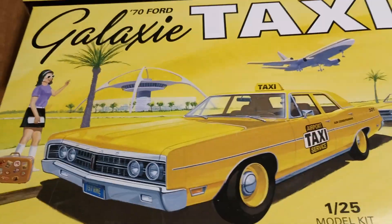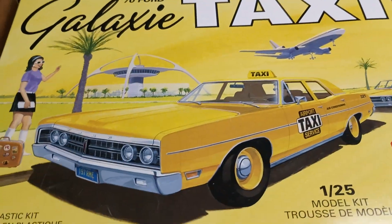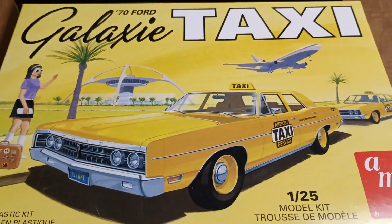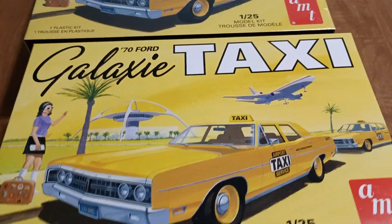It looks like a really neat build. There's going to be a lot of guys involved in this, and it definitely looks like it's going to be a lot of fun. They started May 1st, and it goes to May 1st when they start the second annual one.